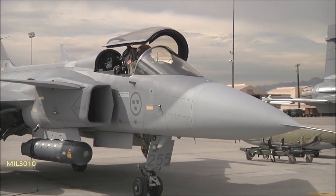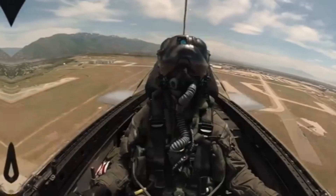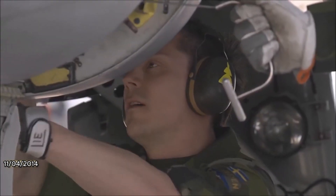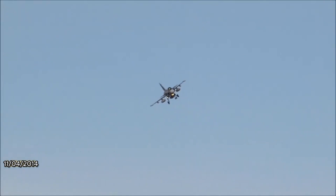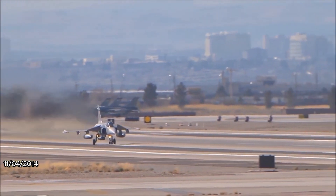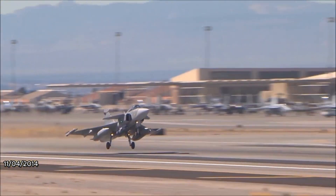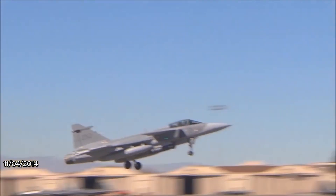In this video, we invite you to join us as we unravel the secrets of this exceptional fighter jet. From its advanced technology to its impeccable performance, the Gripen has earned its place among the best fighter jets in the world. So fasten your seatbelts and prepare for an exhilarating exploration into the realm of aviation excellence with the JAS-39 Gripen.